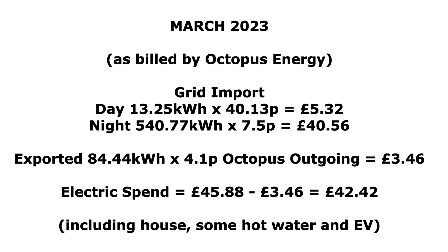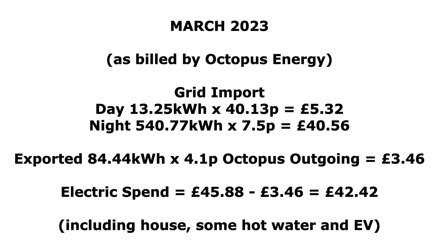Taking the £45.88 total import and subtracting the £3.46 export leaves a total for the month of £42.42 including VAT spent on electricity — covering running the house, some hot water via the Eddy, and charging the EVs, with some charging also coming from solar.